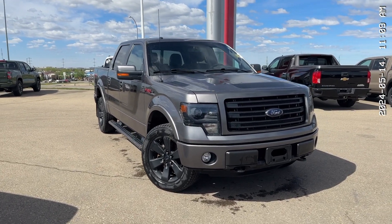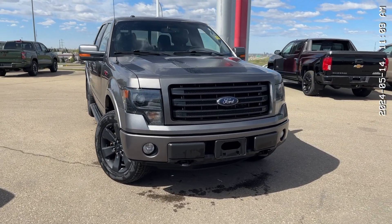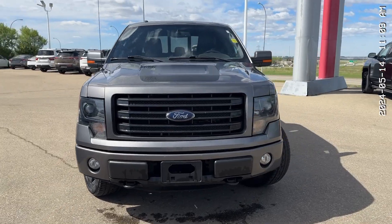Hello, it's Thomas over at Sherwood Nissan. I'm here to give you a quick walk around of this 2014 Ford F-150 FX4.